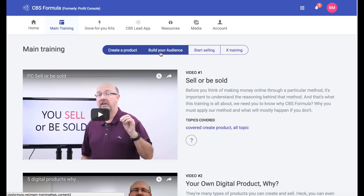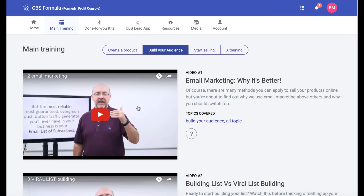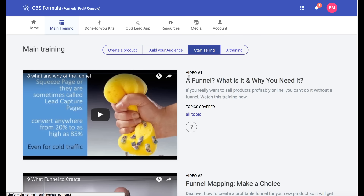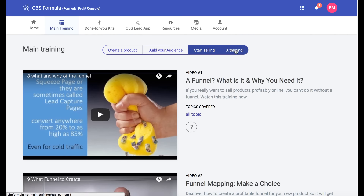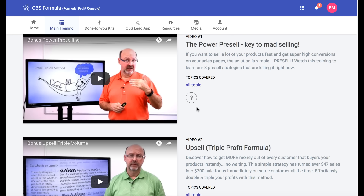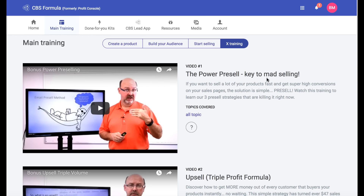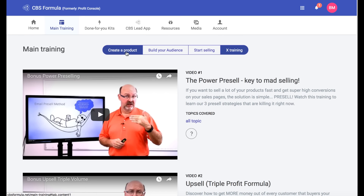Then you're going to get into how to build your audience, and specifically this is about building an email list. You're going to sell your product to your email list — this is exactly what I'm doing as well, so I can tell you that it does work. Then you're going to learn how to start selling your product. There's also something called X-Training, with a couple of videos that show you how to pre-sell your product, how to add upsells, and things like that.